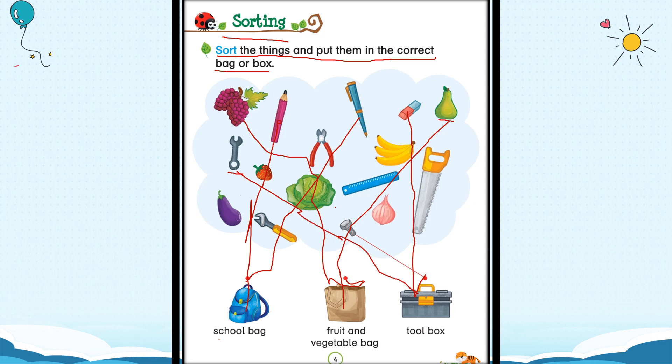Now comes a strawberry. Everybody knows where the strawberry goes — it goes into the fruit and vegetable bag. You will tell me where the cabbage will go — do that by yourself. This is a ruler. The ruler will go into the school bag.